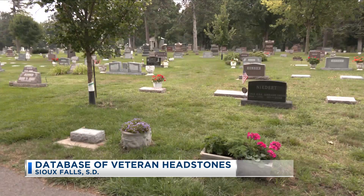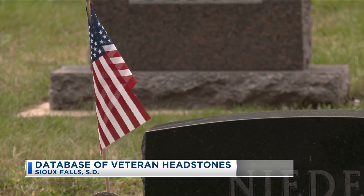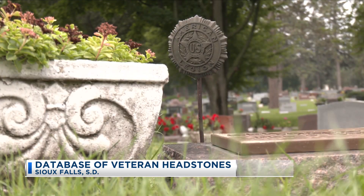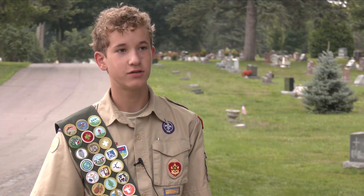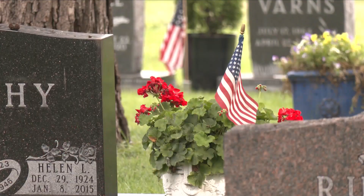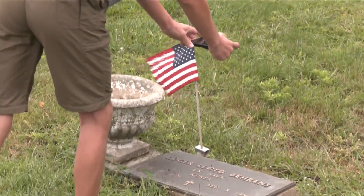Cemeteries are filled with stories of all who are laid to rest here, including many veterans. And now Life Scout Cooper Ray is working to make it easier to find those veteran stories. His Eagle Scout project is to create a database of all the veteran headstones in the four major cemeteries in Sioux Falls. The database will include the general information on the headstone as well as a geotagged photograph of the headstone.